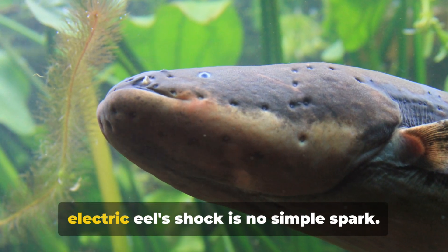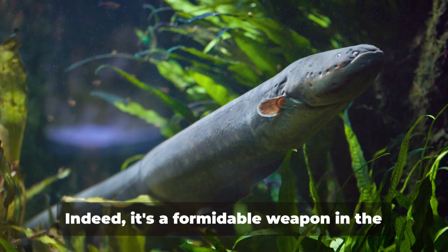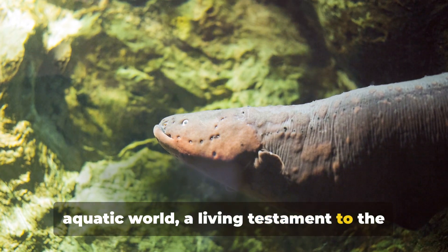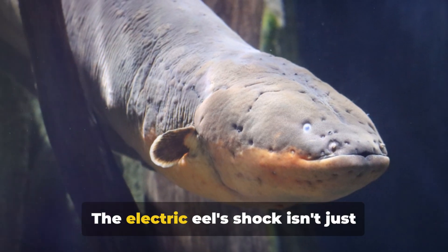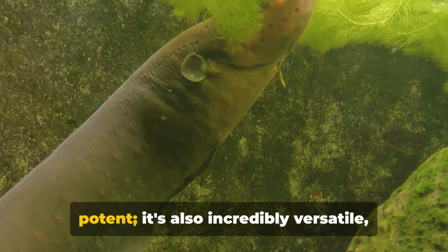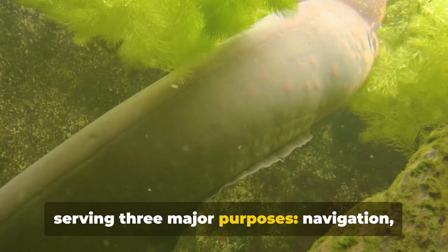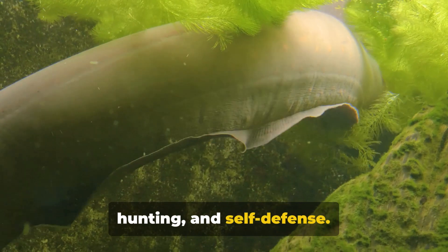The electric eel's shock is no simple spark — it's a formidable weapon in the aquatic world, a living testament to the marvels of evolution. The electric eel's shock isn't just potent; it's also incredibly versatile, serving three major purposes: navigation, hunting, and self-defense.